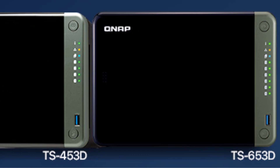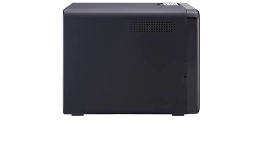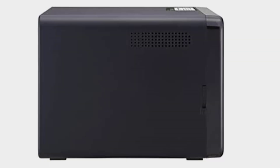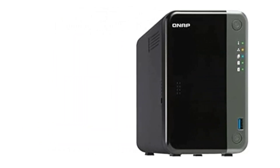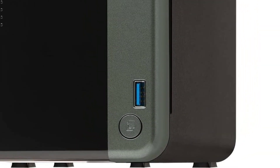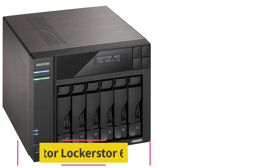Max capacity: 72 terabytes. RAM: 4 GB, expandable up to 8 GB. 2.5 GbE ethernet ports: 2. USB 3.2 ports: 2. HDMI 2.0. Real-time transcoding graphics: Intel HD Graphics 600. PCIe Gen 3x4 slots: 1. PCIe Gen 2x2 slot. M.2 slots optional via a PCIe adapter.